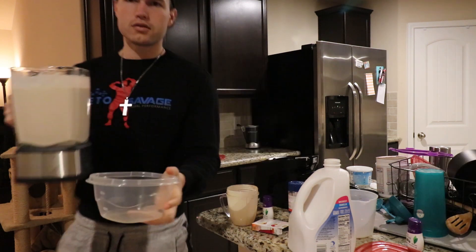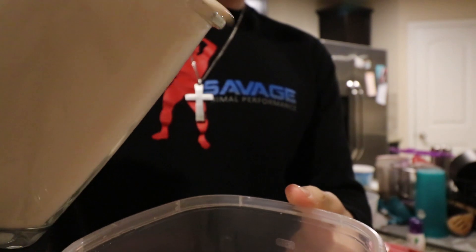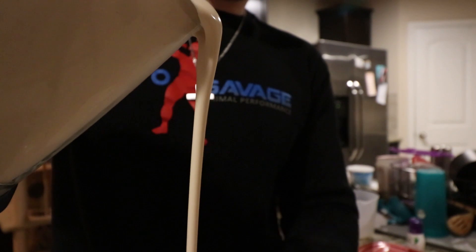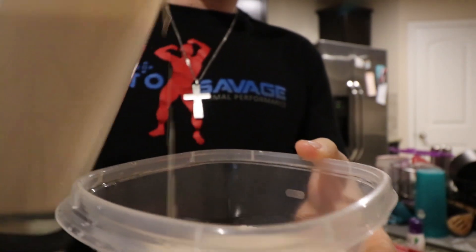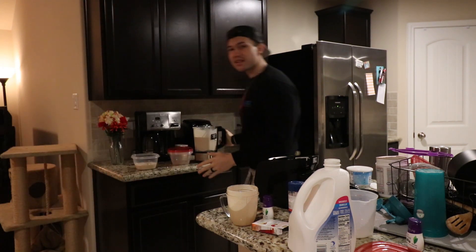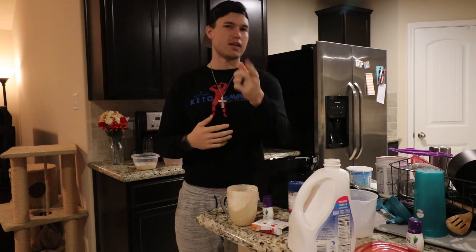Just to give you an idea of how thick this is, check this out. That's thick — and it hasn't even cooled off yet. So we're gonna put this between three individual molds, put it in the fridge, let it sit overnight. Then tomorrow when I go to eat some of it, I'll bring y'all back and we'll see how thick it got, if this worked, if it didn't work, what I think it tastes like — all that fun stuff. Stay tuned.